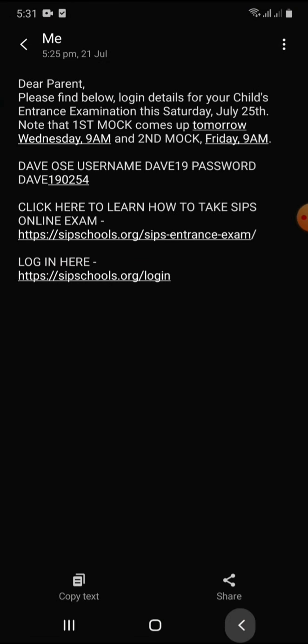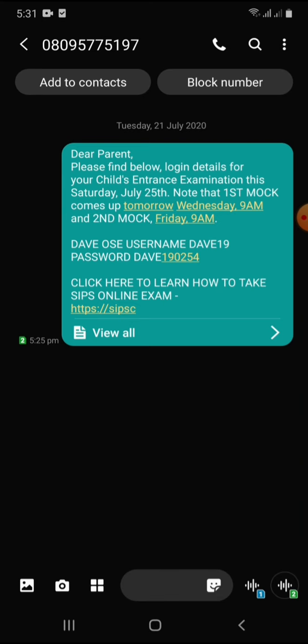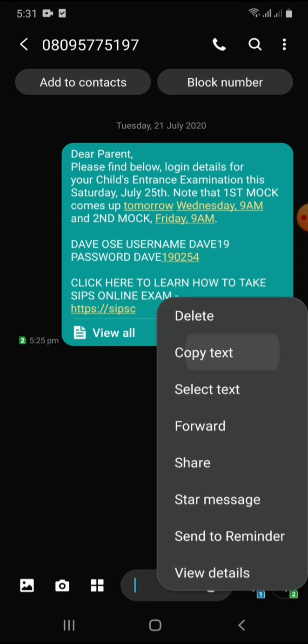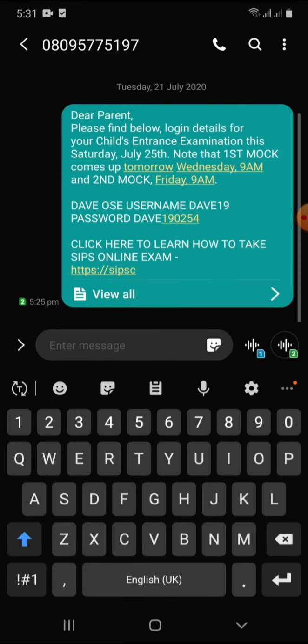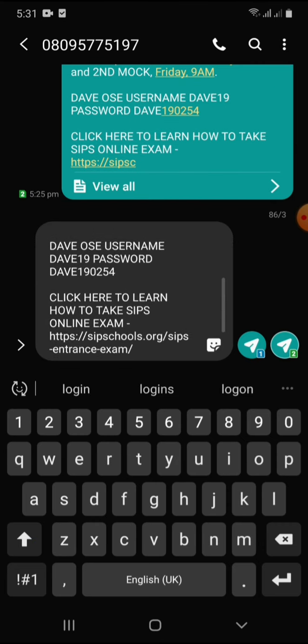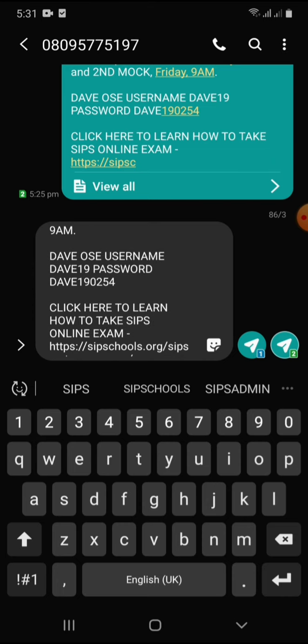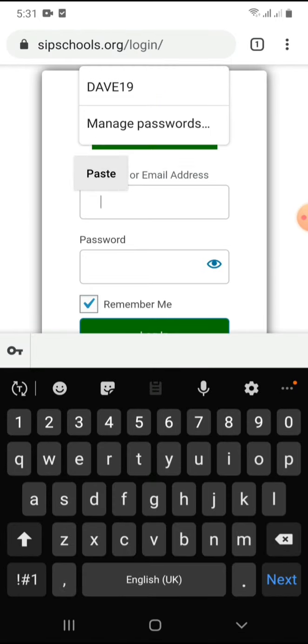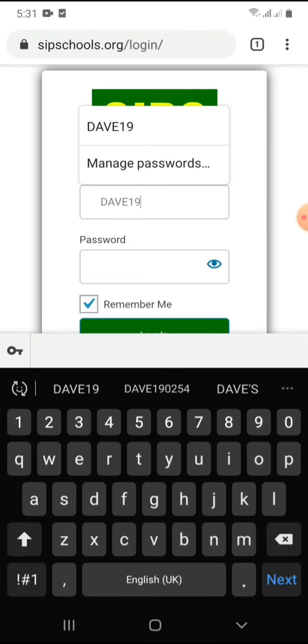When you get this text message, depending on the phone you use, it's going to appear like this. The easiest step is to copy — just do like you want to copy the text and paste it afresh in the reply field, like you are replying to the message. It will be so easy to copy everything. Copy the username of your child — in this case, the username is Dave19. Copy that, come here, and paste Dave19.